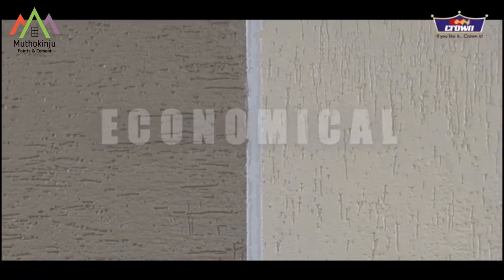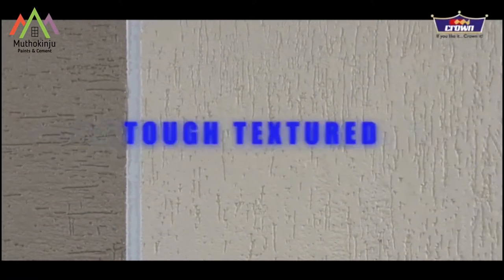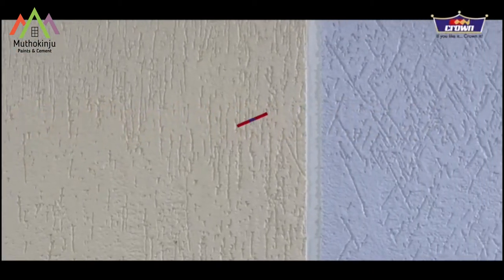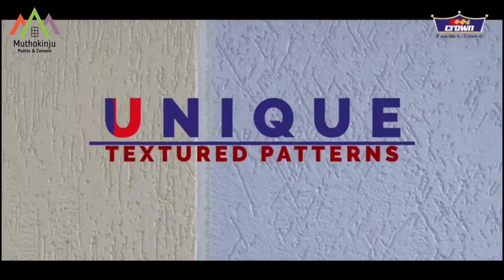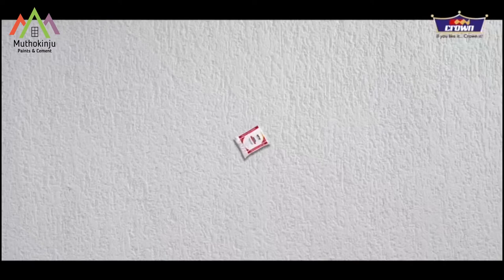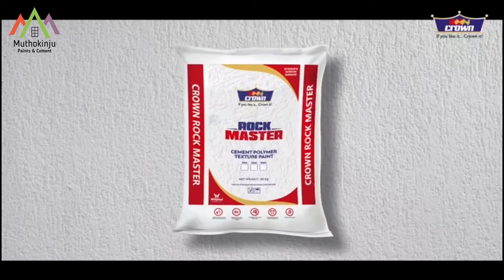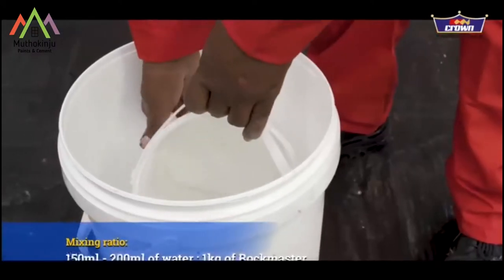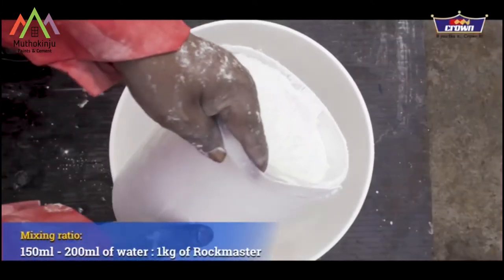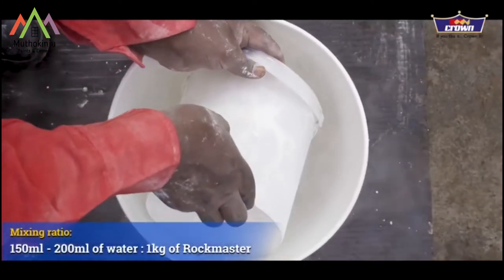Looking for an economical, long-lasting, tough textured finish that requires low maintenance and gives you an opportunity to style unique, personalized, multi-directional patterns on wall application? Look no further. Crown Rockmaster from the King of Paints is a white cement-based polymeric textured wall finish that decorates and protects interior and exterior wall surfaces.